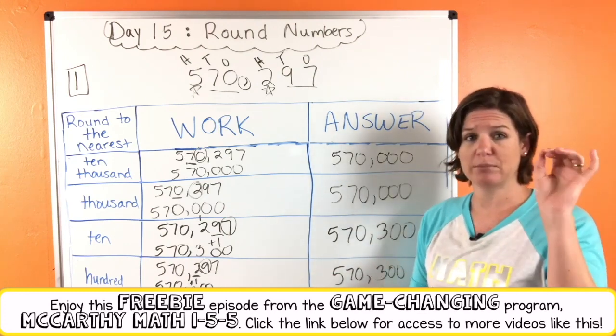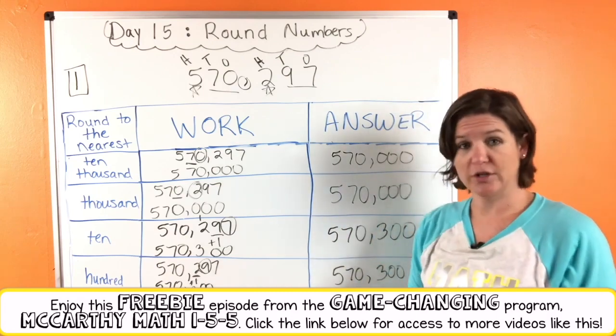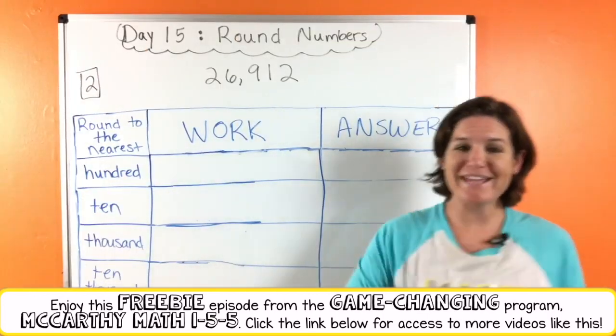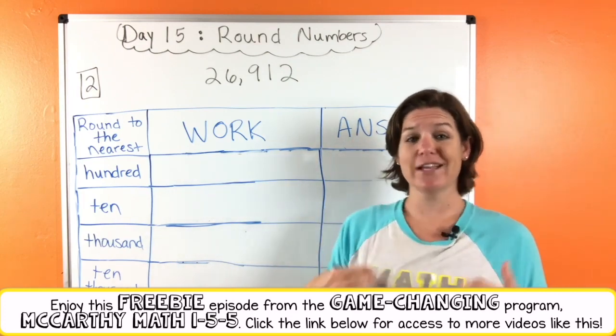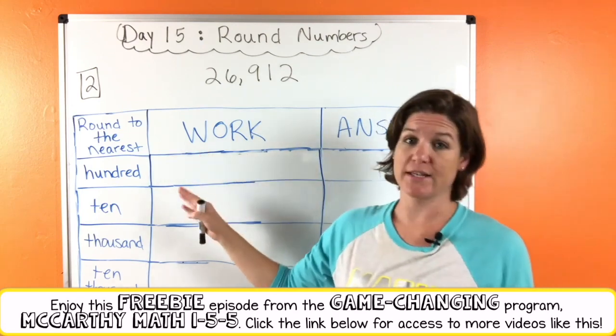Go ahead and try number two and press pause. Come back when you're ready to go over it with me. Take charge of your learning. You should have tried number two on your own — now you are coming back to check your work. If it does not look like mine, make sure that you are taking charge of your learning and fixing it as we go.